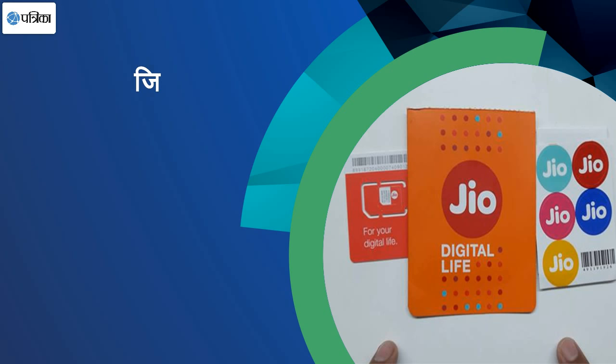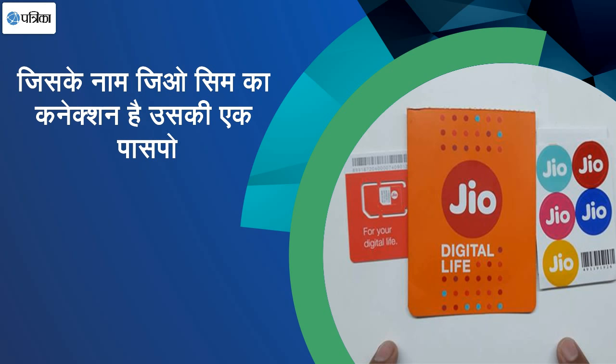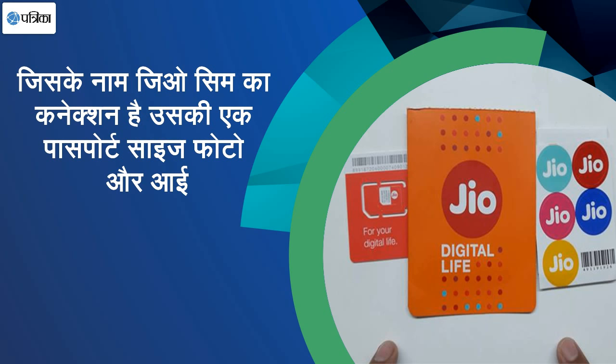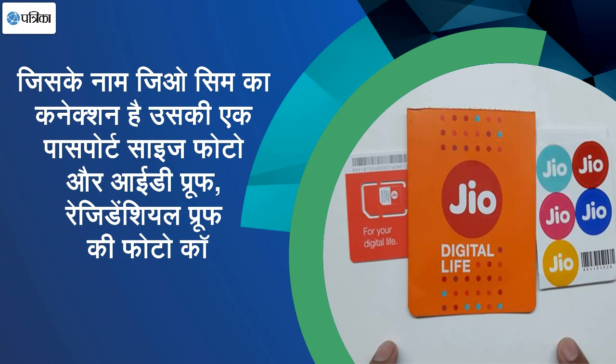There will be a form fill-up. With the form fill-up, you will have to submit your proof of address, proof of identity, and passport-size photo. After doing the form fill-up, you submit it. After 1 hour, your number will be migrated to Prepaid.